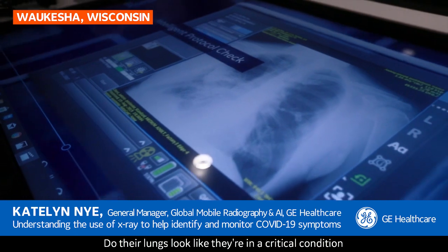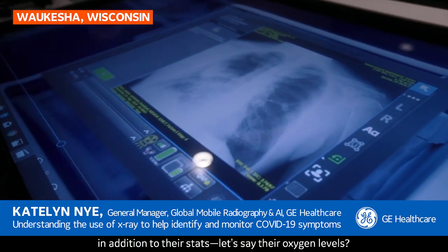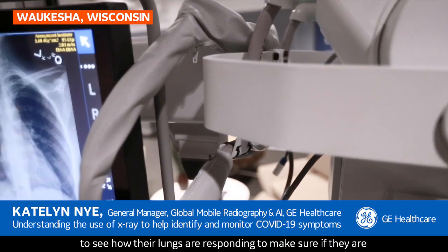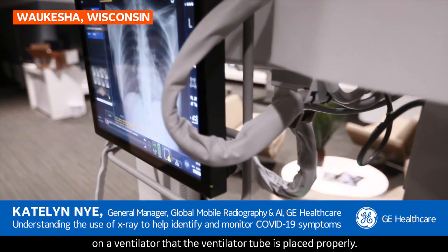It may determine whether they send that patient home or not — do their lungs look like they're in a critical condition, in addition to their stats, like their oxygen levels? Many ICU patients may receive a chest x-ray every day to see how their lungs are responding, and to make sure that if they are on a ventilator, the ventilator tube is placed properly. So we have a very high volume of patients as well as images acquired in this COVID-19 workflow.